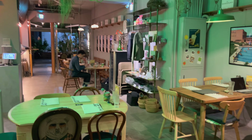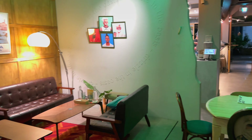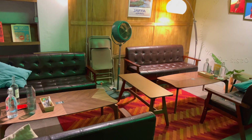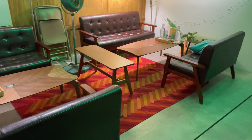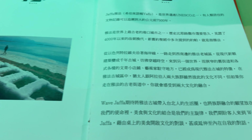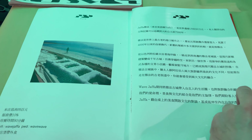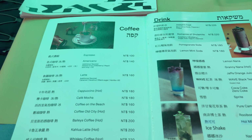I love the decor in here and they even have an area to the side. I'm excited to try this place. I've been craving falafel for a while.